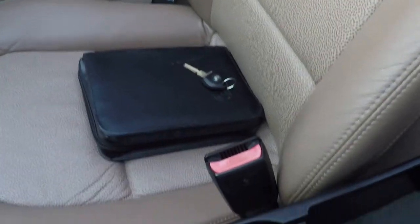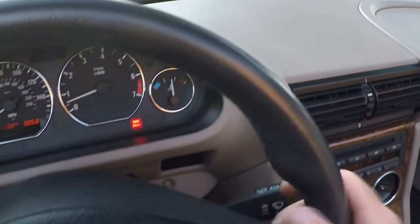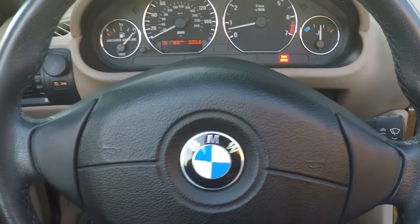I do have the extra key and the owner's manual. The dash is in good shape — no cracks. This car was garage kept, that's why it still looks this good.